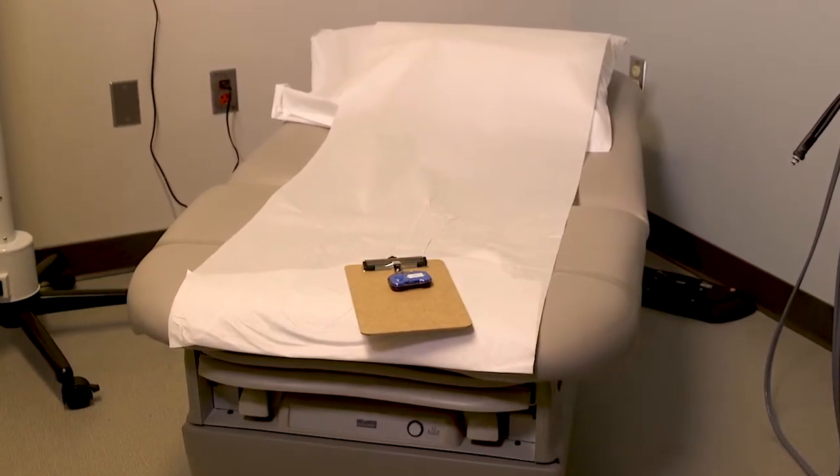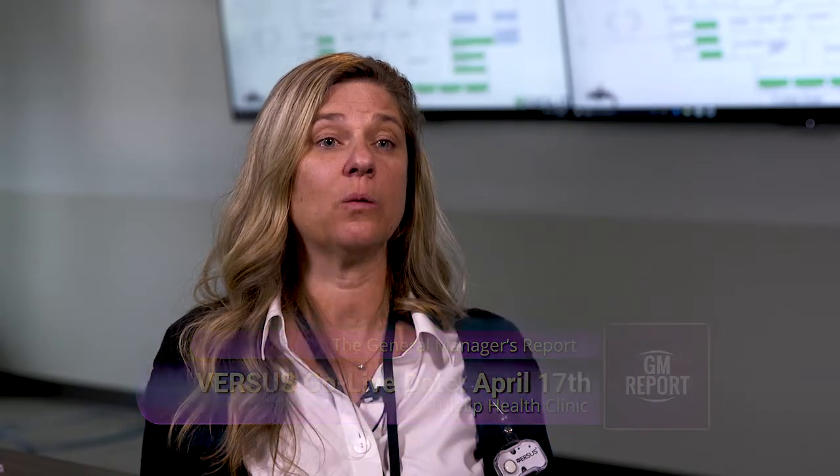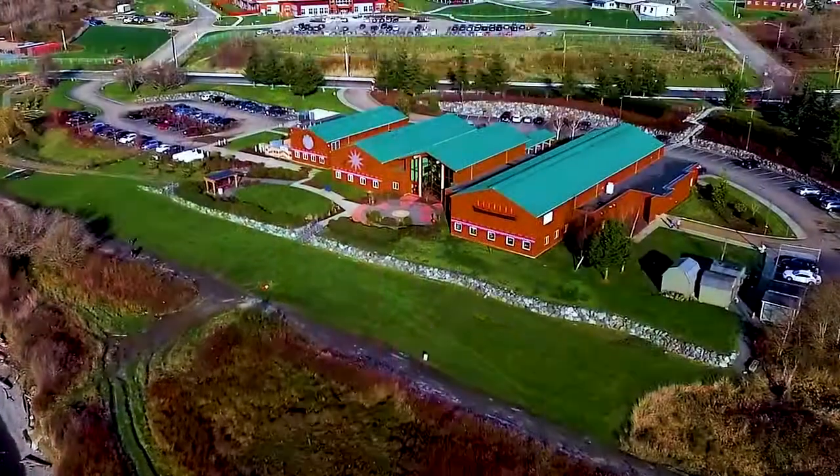Our biggest goal is to decrease waiting time and improve communication about waiting time — that is our number one goal for the patient experience. Our go live is April 17th. We will have two staff on site from Versus, which is currently located in Michigan, and they will be here to help with our go live and any workflow issues or tweaks needed to make the system work the best we can for Tulalip.